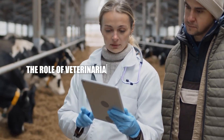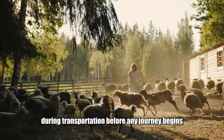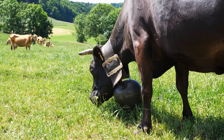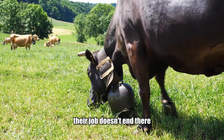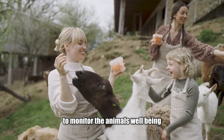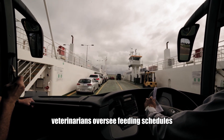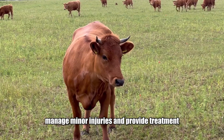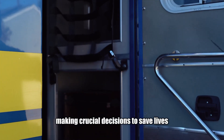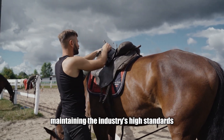Veterinarians play a critical role in ensuring livestock health during transportation. Before any journey begins, vets conduct pre-transport health checks to identify any animals unfit for travel, reducing the risk of illness or injury. On board livestock ships, veterinarians oversee feeding schedules, manage minor injuries and provide treatment for stressed or unwell animals. They also act as first responders in emergencies, making crucial decisions to save lives, ensuring the livestock arrives in optimal condition and maintaining the industry's high standards.